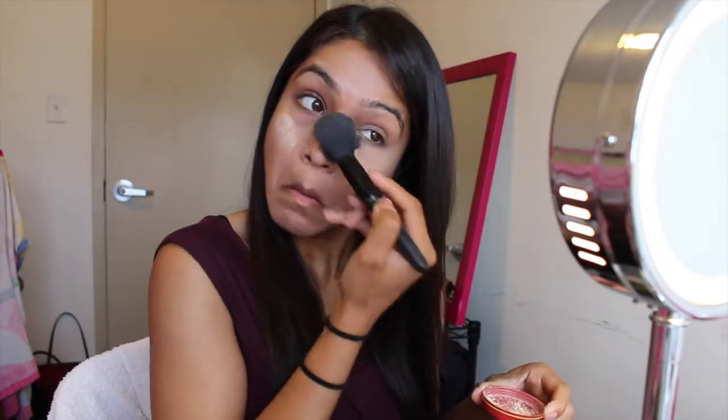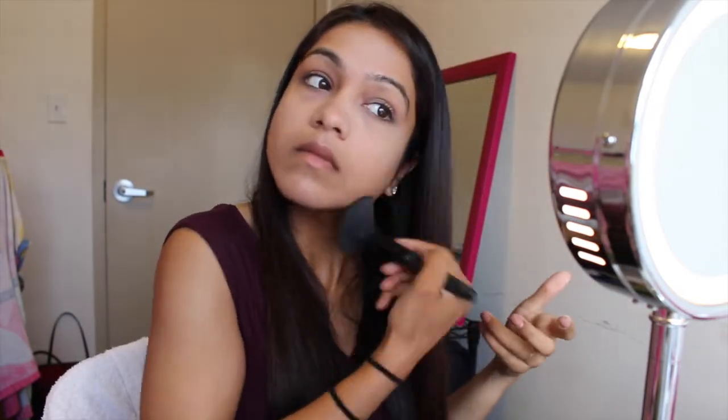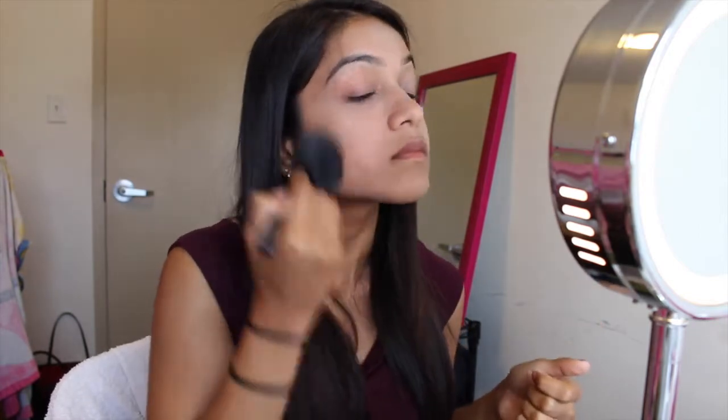I'm going to set all the work we did with the concealer and primer using the Bette de Me Translucent and Brightening Vanilla Powder. I actually think this is better than the Ben Nye banana powder because it's more finely milled — the powder is very thin and velvety.